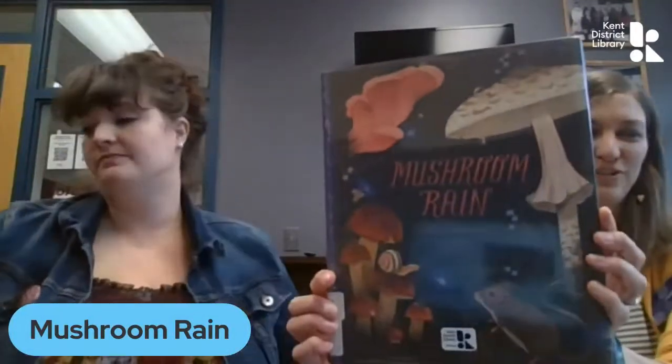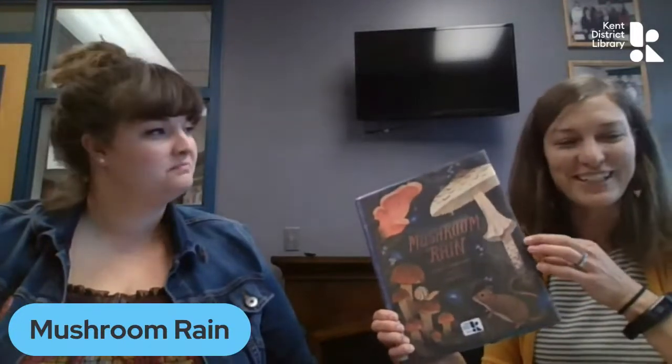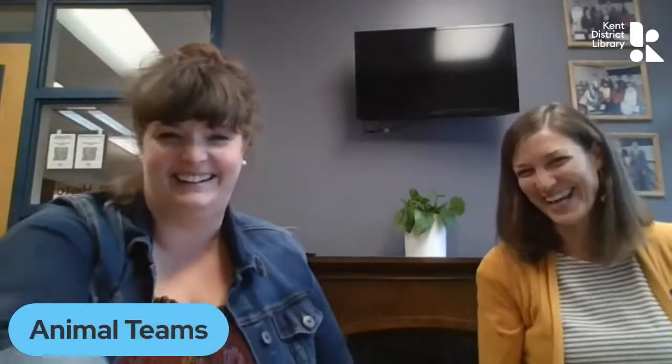Another one with just jaw-dropping illustrations is called Mushroom Rain, and that is by Laura K. Zimmerman. The text in this is very small; there's not much text and it's almost a bit poetic. But I learned so much about mushrooms — some mushrooms smell like bubble gum, mushrooms help create rain, and some mushrooms grow in the dark. The text is simple, but then at the end of the book there's additional information in case you want to expand your mushroom knowledge. And don't go eating mushrooms without knowing what they are!